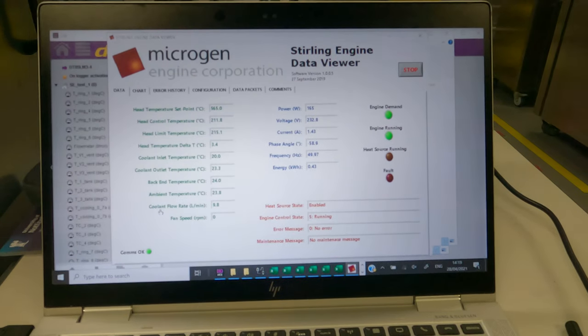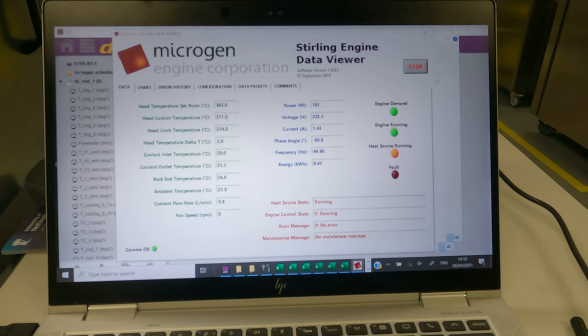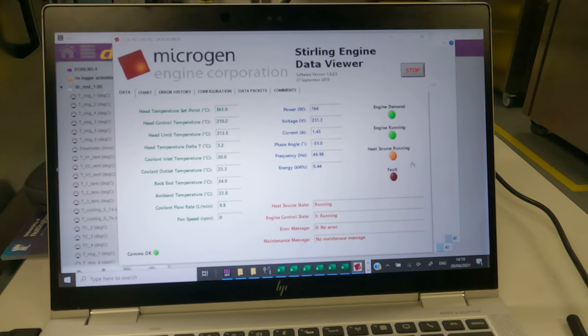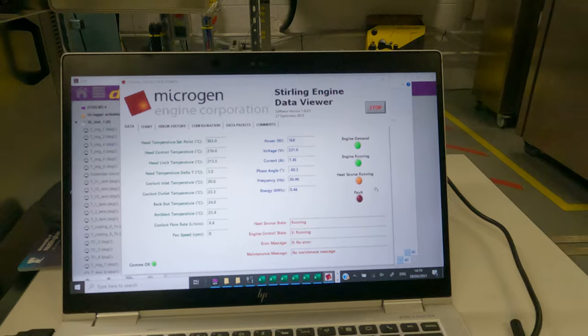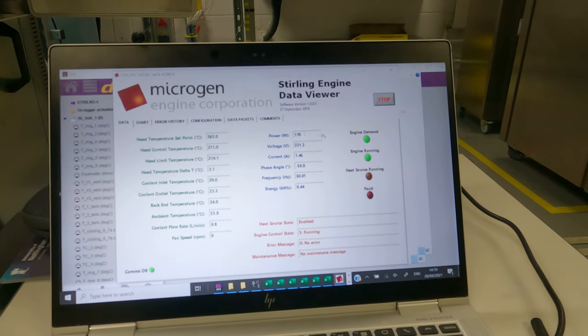As we can see, the Stirling engine is running right now. The temperature of the Stirling engine head is around 211 degrees. The heat source is turning on and off depending on the temperature reading, and the PID control is regulating this. Right now we are generating around 169-170 watts.